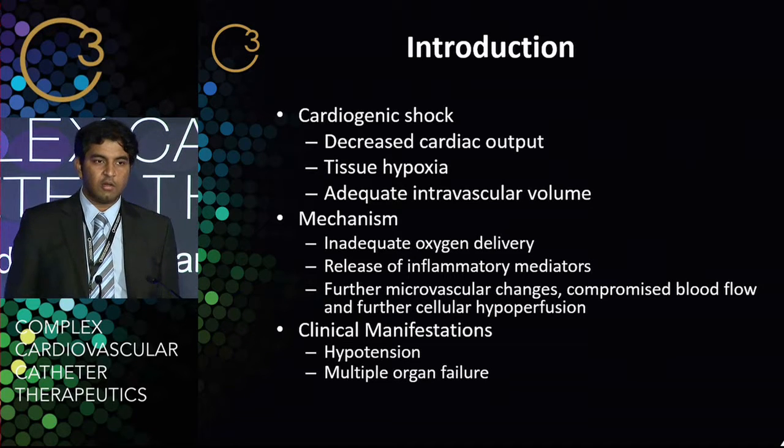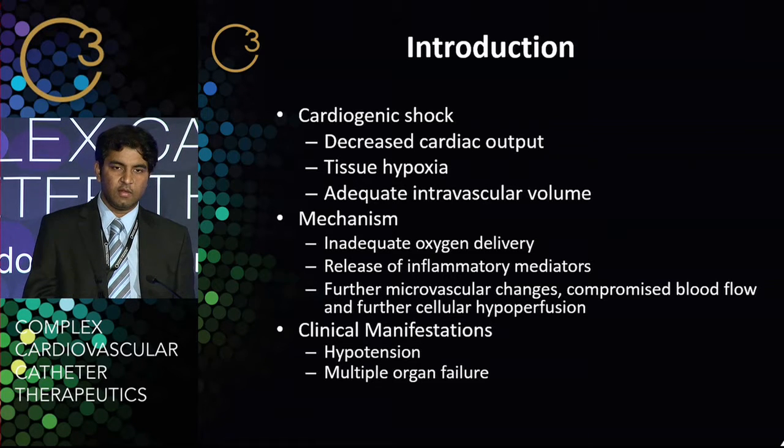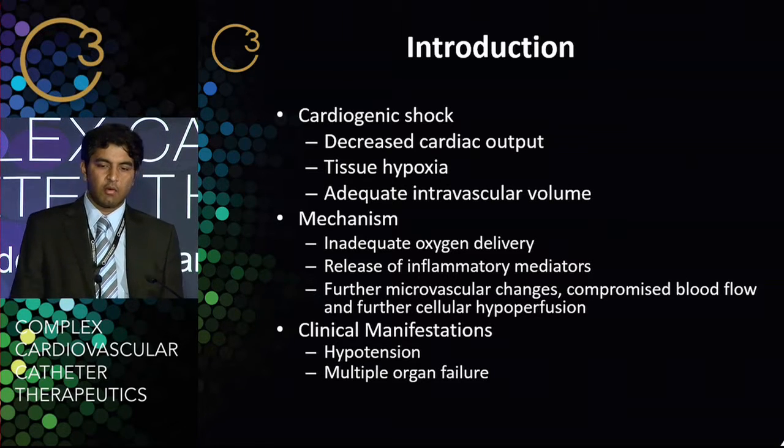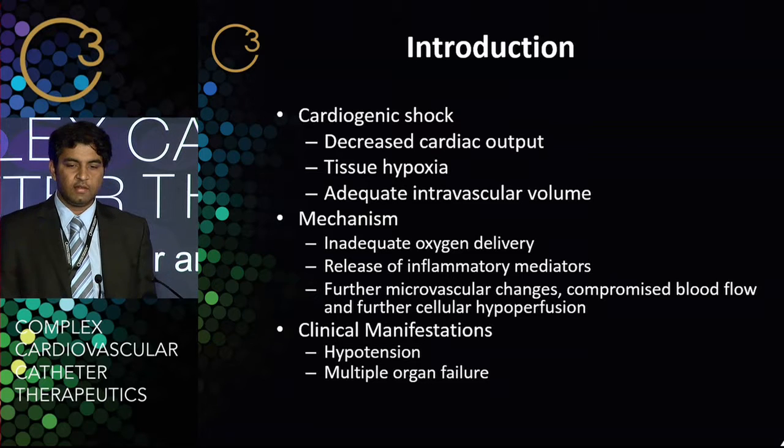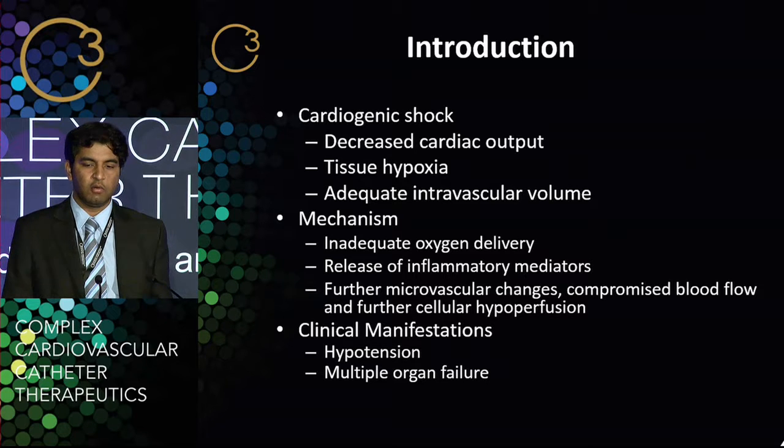A quick introduction to cardiogenic shock. Cardiogenic shock is globally defined as decreased cardiac output with tissue hypoxia in the presence of adequate intravascular volume. The mechanism is inadequate oxygen delivery, release of inflammatory mediators, and further microvascular changes causing changes to blood flow. The clinical manifestations, as we all know, are hypotension and eventually multi-organ failure.